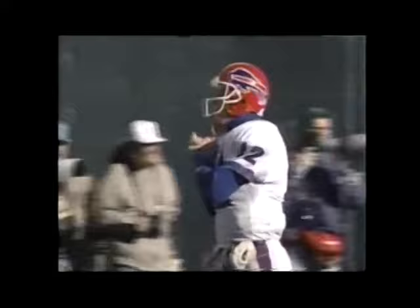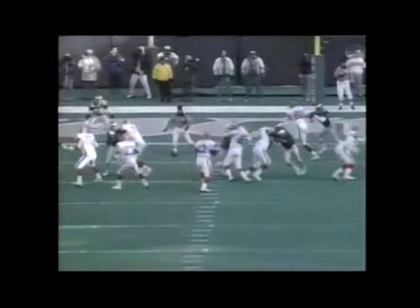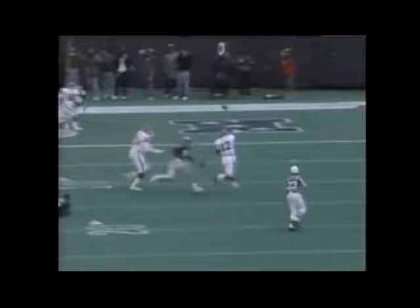This is something I saw Bledsoe do last week for New England — throw into a crowd. This is something you don't expect a veteran to do. Kelly is really running for his life. He gets away, he gets away again, and then he throws. He sees Brooks is wide open, but the ball is behind Brooks, it goes off his hand, and Allen makes the interception.